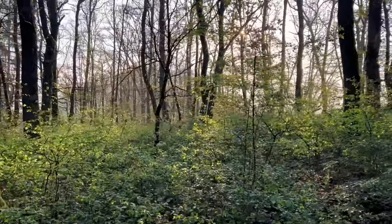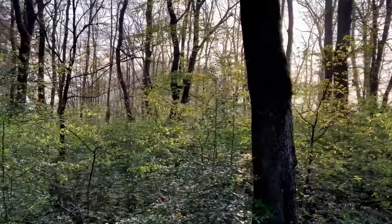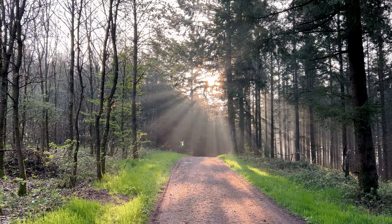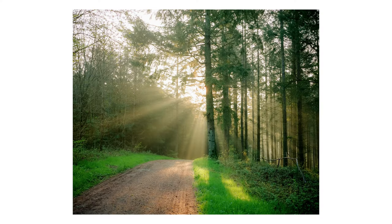While everyone was rushing back to the cars to get the first cup of coffee that morning, I was staying a little behind. And the forest rewarded me with this one — light rays were on point.